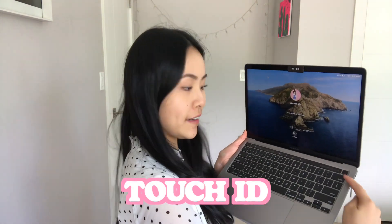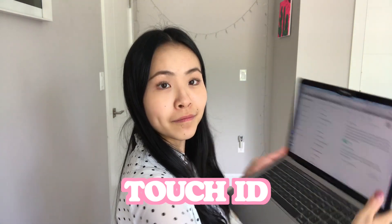Oh, you guys are still here. Okay, I guess I'll tell you a little bit more why I chose to upgrade. The first thing is first — there's now a Touch ID right there, and you just put your finger on it and you don't have to fill in your password anymore. For lazy people, that saves you a lot of time.